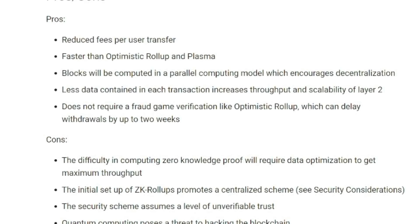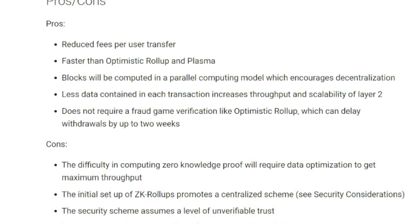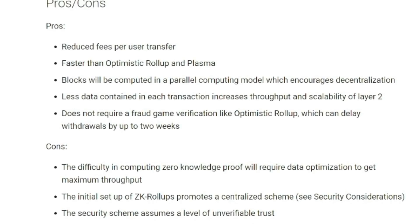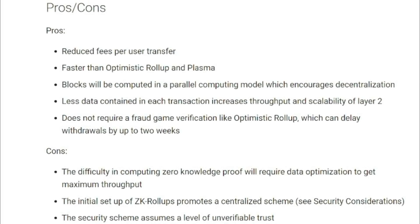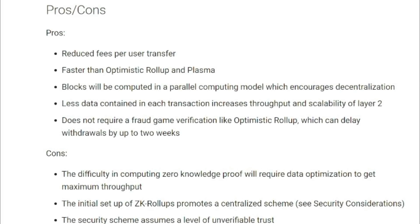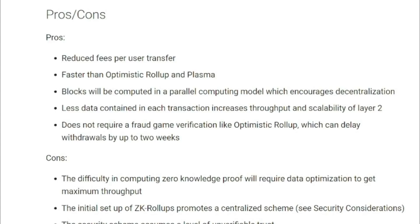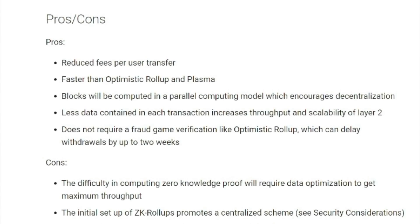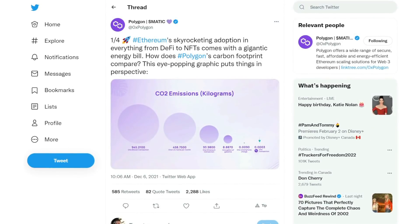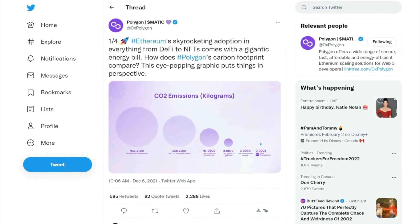Also, quantum computing — although it's not exactly something that is readily available just yet — but one day, theoretically, it could open up ZK rollups to hacks. And a final disadvantage is that ZK rollups are expensive to implement, as they're using cryptography to build their own blocks to add to the chain with individual provers. This is akin to adding a sidechain. But all that being said, there are many benefits to the ZK rollup model in terms of helping Ethereum scale.